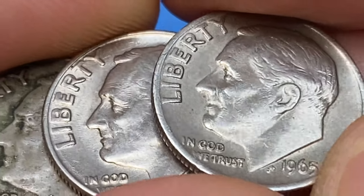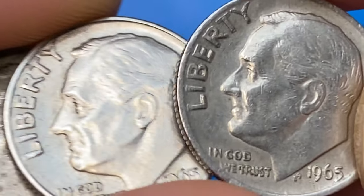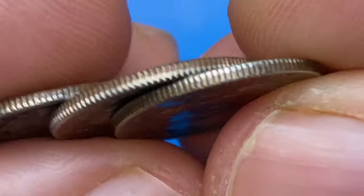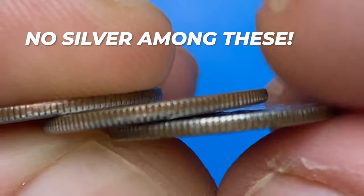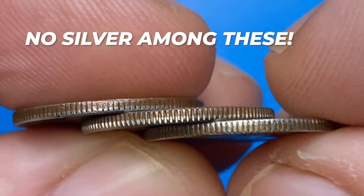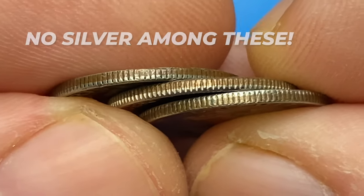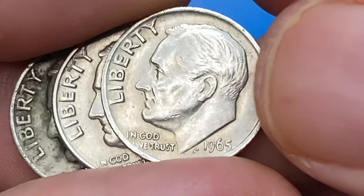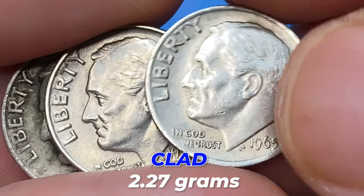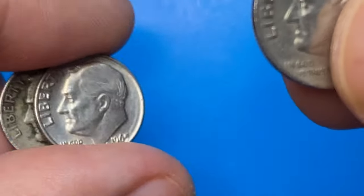And voilà — you get an extra valuable and rare wrong-planchet dime. Now, how to distinguish a silver dime from a clad dime: first, check the edge of the coin — only clad will have a russet-toned or reddish stripe on the edge. An alternate method is examining the weight: a clad dime should weigh 2.27 grams, while an error dime struck on silver will weigh a little more than that.